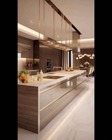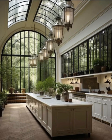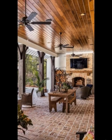Kitchen islands have become multi-functional hubs. They often house a sink, extra storage, or even a seating area. Breakfast bars attached to islands are a great space-saving solution for casual dining — perfect for quick meals, homework, or simply sipping your morning coffee.